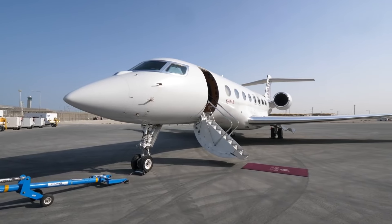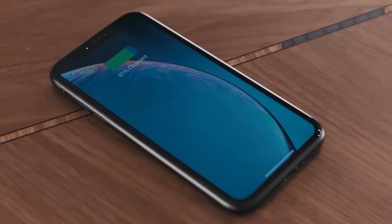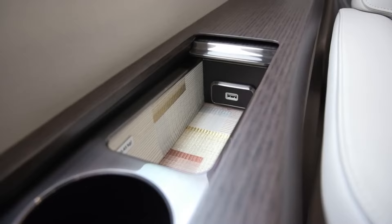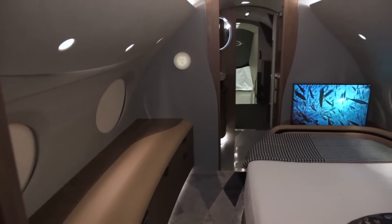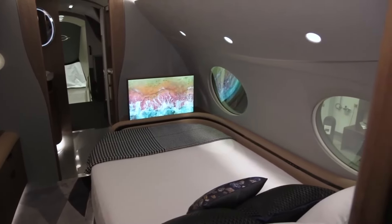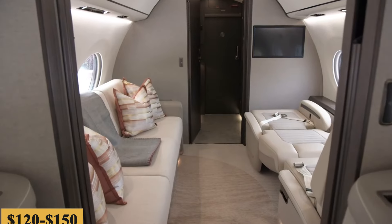The second variable cost is maintenance. In order to ensure that aircraft are safe to fly, they require maintenance at regular intervals scheduled according to manufacturer guidelines. Maintenance is scheduled based on the number of hours flown — for example, a certain aircraft may need an inspection every 100 hours. The more the aircraft flies, the more maintenance it will require. This cost also takes into account unexpected maintenance events, such as a bird strike or blown tire. Maintenance is estimated at $120 to $150 per hour.